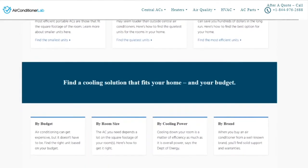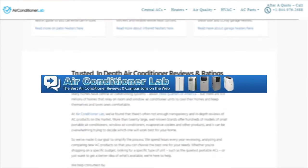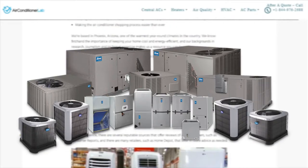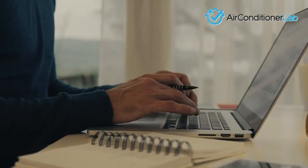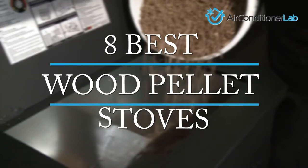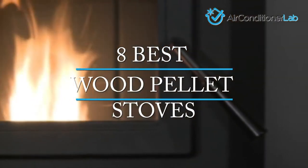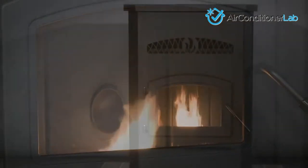Welcome to airconditionerlab.com. Our website and YouTube channel review a variety of products and recommend only the best HVAC brands. We spend hours researching the top models in each category so that you can purchase with confidence. In this video, we focus on the 8 best wood pellet stoves. Each model has some unique features that we have highlighted and explained.